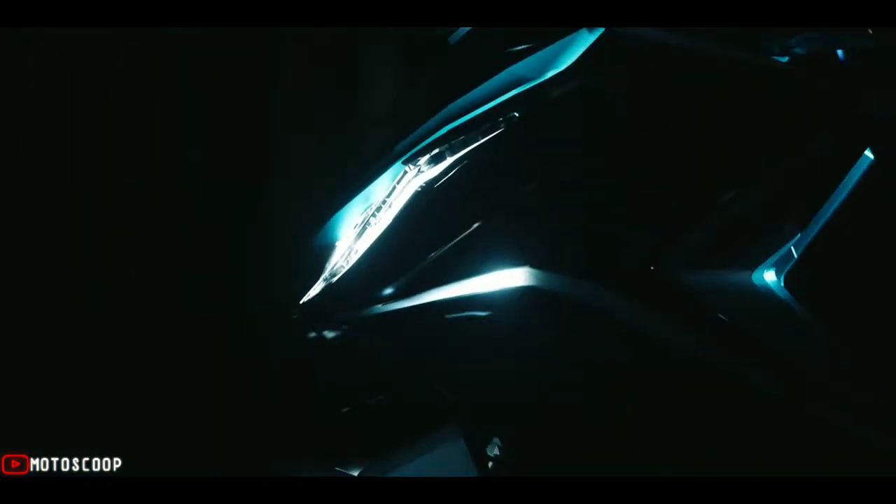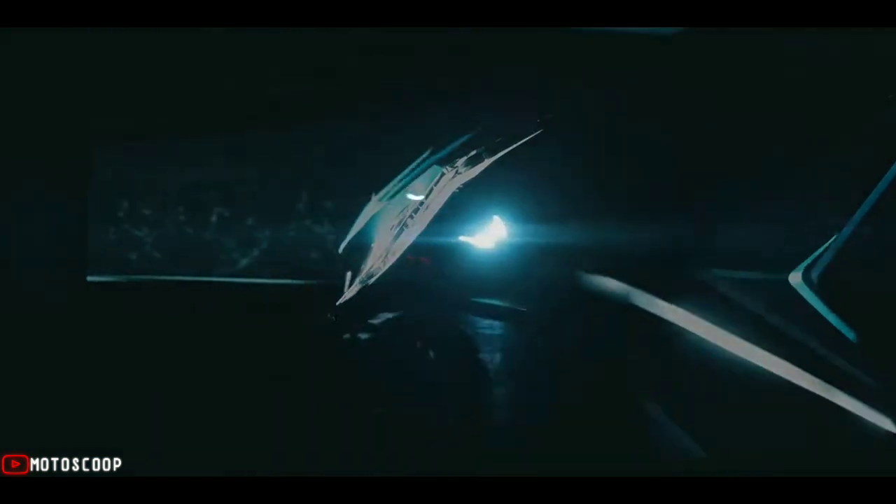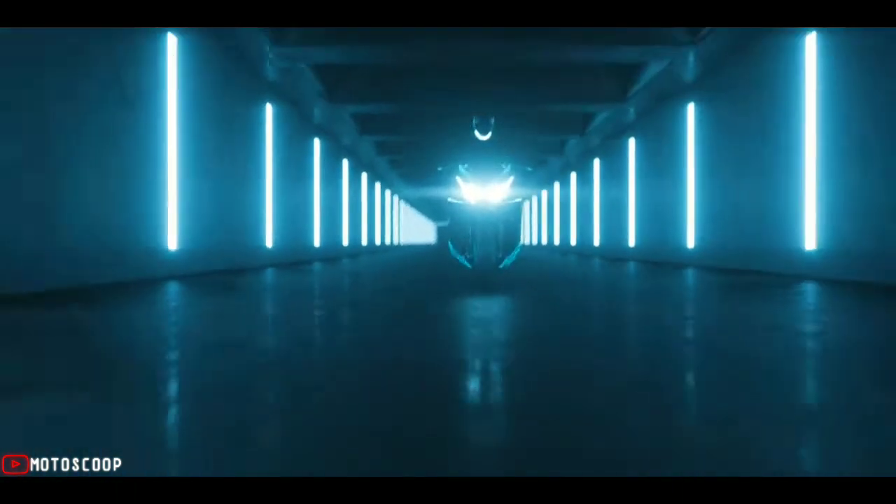This bike is the first great novelty of the Taiwanese brand for 2022, standing out for its flat floor that provides greater comfort, as well as its handling and capacity. Welcome to Motoscoop.